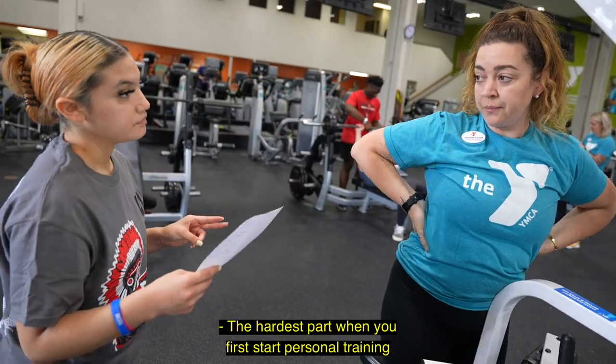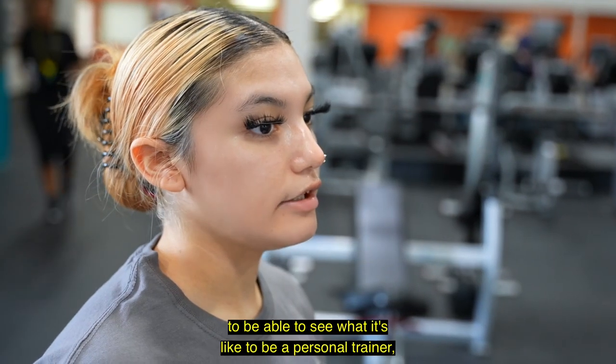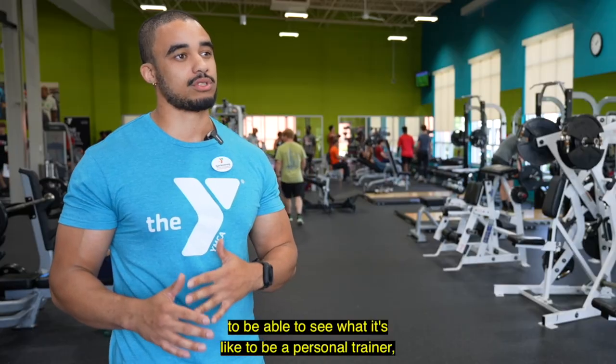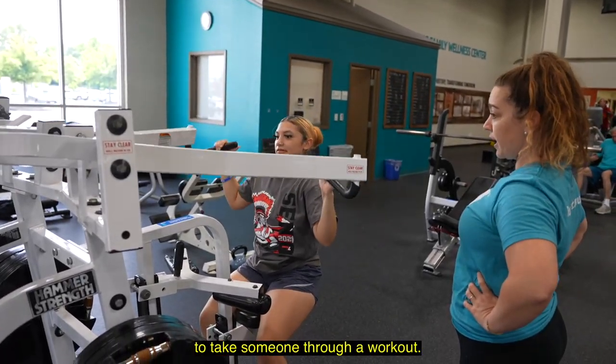The hardest part when you first start personal training is you don't have that experience interacting with someone one-on-one. It's really advantageous for them to be able to see what it's like to be a personal trainer day-to-day, and then culminating at the end with what it's actually like to take someone through a workout.